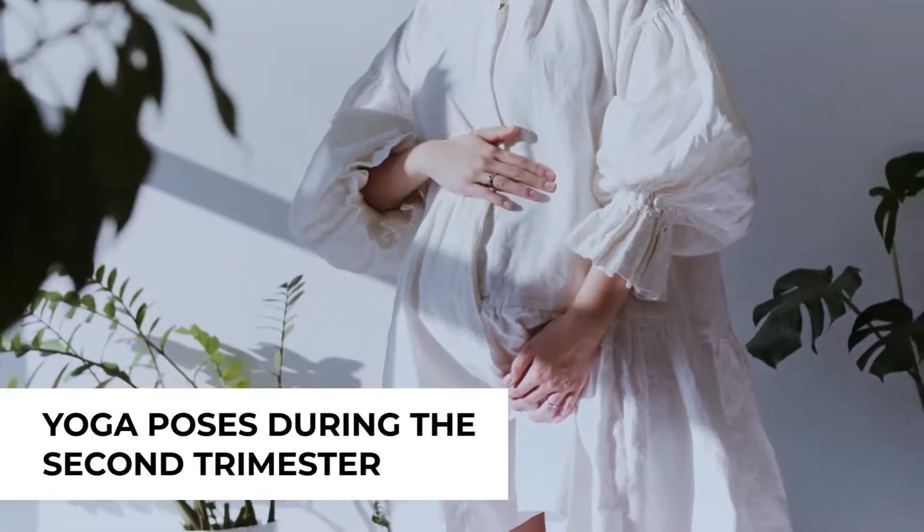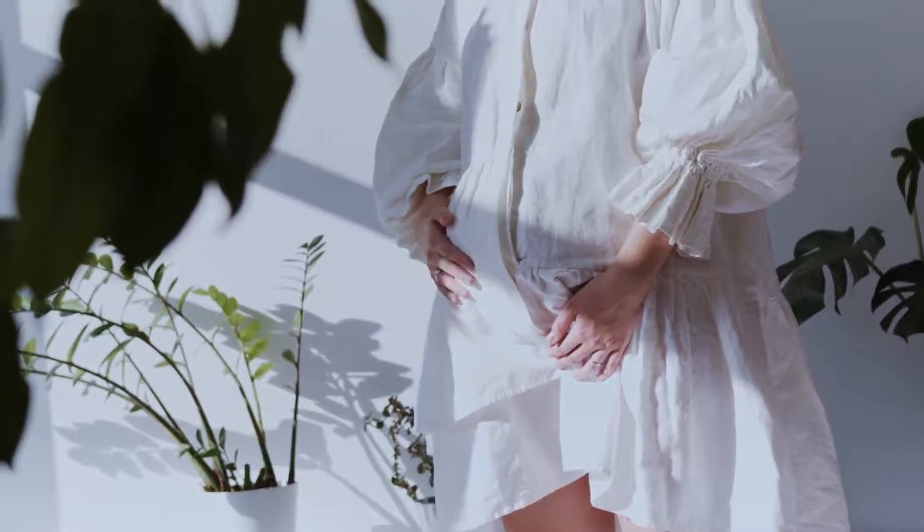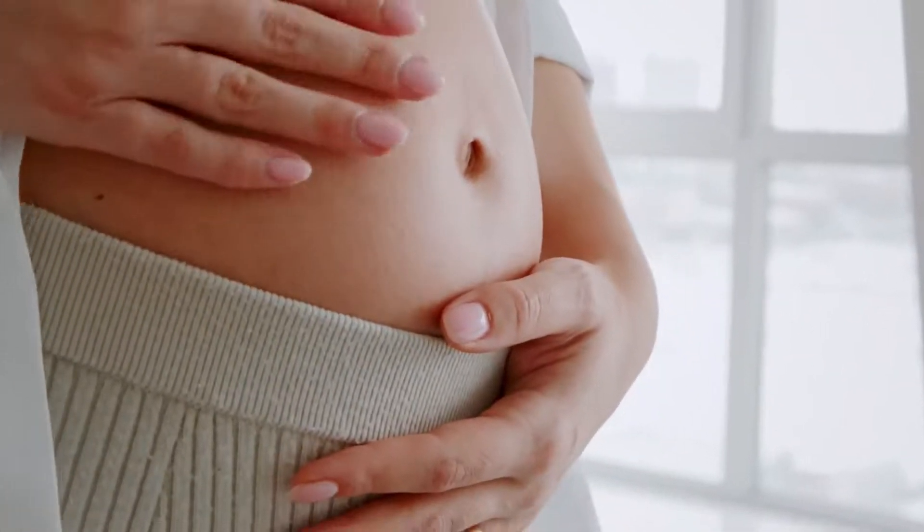The pregnancy bump appears in the second trimester. By this time, the morning sickness should have subsided. Here are some yoga poses that you can do during your second trimester.